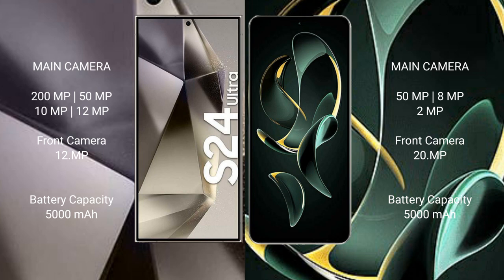Redmi K60 Ultra has a triple camera setup: 50MP plus 8MP plus 8MP, with a 2MP front camera. Samsung Galaxy S24 Ultra has a 5000mAh battery with 45-watt fast charging support. Redmi K60 Ultra also has a 5000mAh battery but with 120-watt fast charging support.